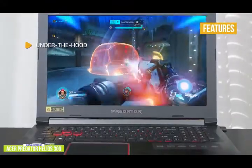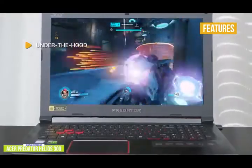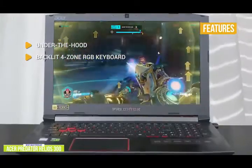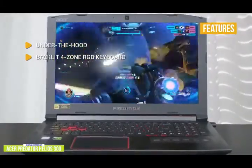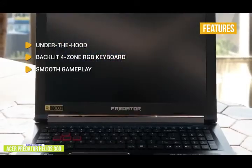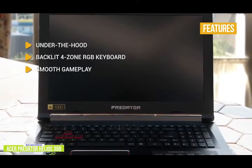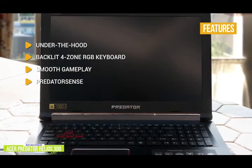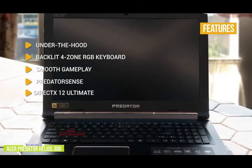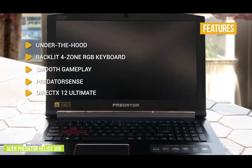The key features are: under the hood, you'll find an Intel Core i7 with NVIDIA GeForce RTX 2060, 16GB RAM, and 512GB SSD for storage. Backlit 4-Zone RGB keyboard with see-through backlit, concave-shaped keycaps for WASD and dedicated keys for Turbo and Predator Sense. Smooth gameplay: you get a fast 144Hz refresh rate and 3ms overdrive response time in Full HD for buttery smooth gameplay that's crisp and clear. Predator Sense lets you customize and control your Helios 300, including overclocking, fan control, lighting, and monitoring. DirectX 12 Ultimate supports the new standard for next-gen games with ray tracing, variable rate shading, mesh shaders, and more.